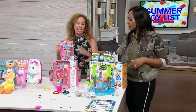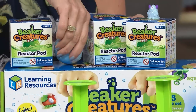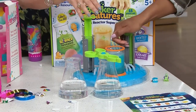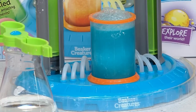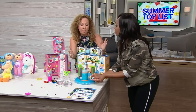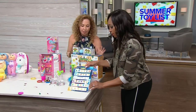Summertime doesn't mean the learning stops — we can have fun and learn STEM things. This is Beaker Creatures. You put a reactor pod in here with water, push it down, and watch what happens. Kids start learning about chemical reactions as it fizzes, and in a few minutes the pod turns into a little creature. There are over a hundred different ones to collect, plus a whole booklet of other experiments kids can do.